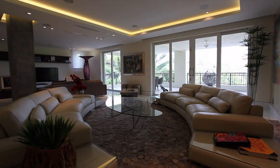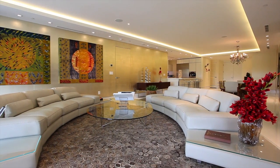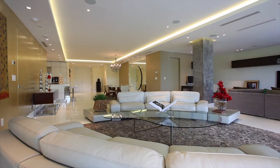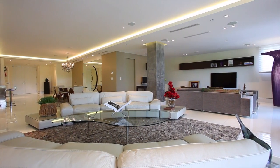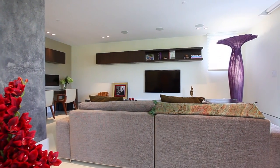Enjoy a design aesthetic that blends the highest caliber appointments with a soothing sense of contemporary comfort. The Grove location just off Bayshore Drive is premium, with Brickell, Downtown Miami, South Beach, Key Biscayne, and Coral Gables all just 15 minutes away.